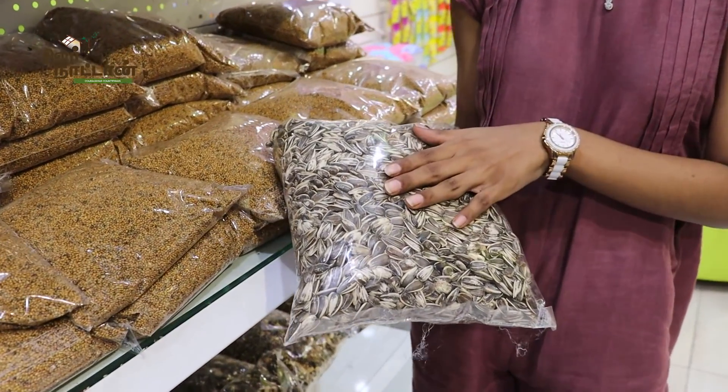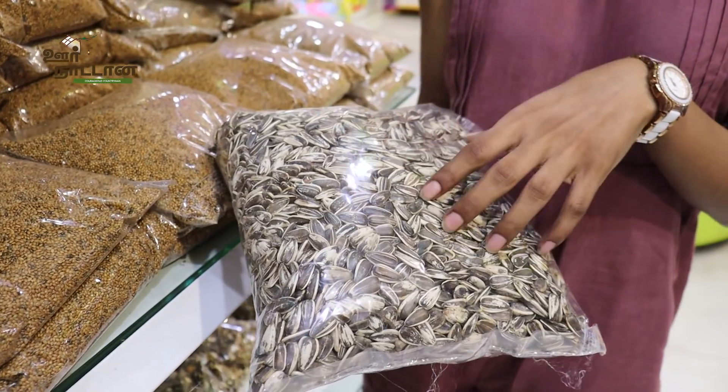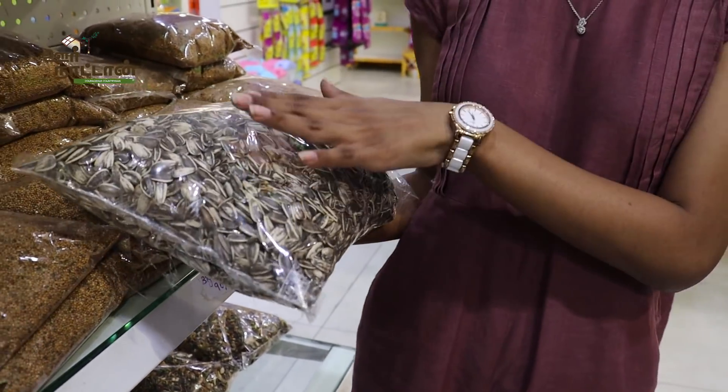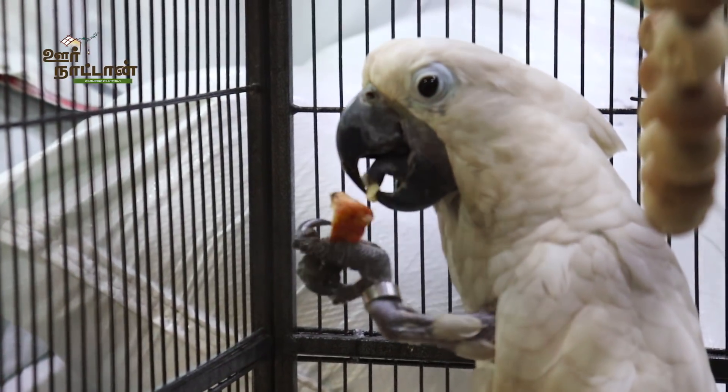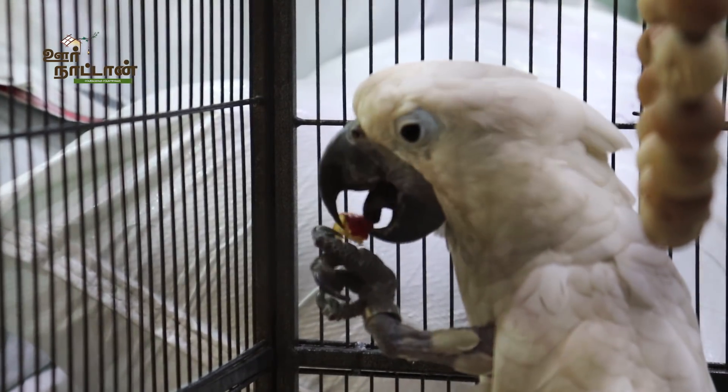The striped big sunflower seed is 215 rupees per kg. This can be used for all exotic birds, including African lovebirds and other large birds.